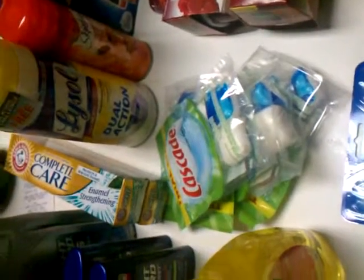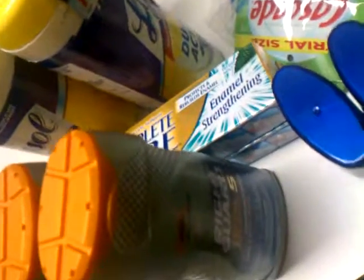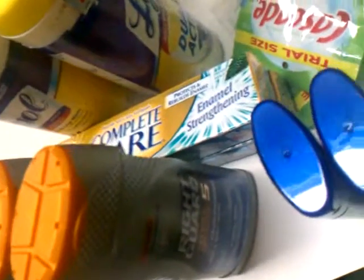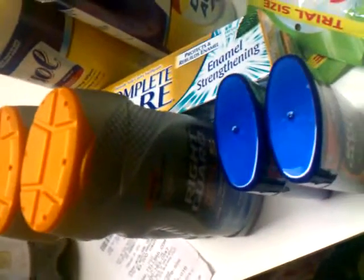I wanted to share with you some of the values that I got today. I've been at Target and Walgreens. This was my deal at Walgreens - I spent a total of $5.81 and I got $2 in register rewards back, so $3.81.